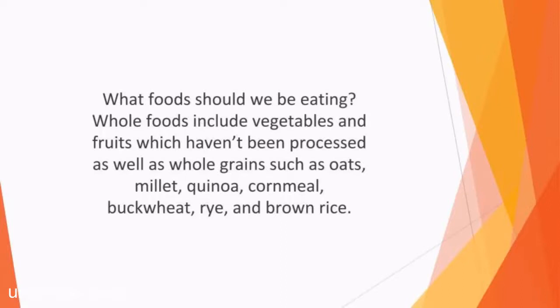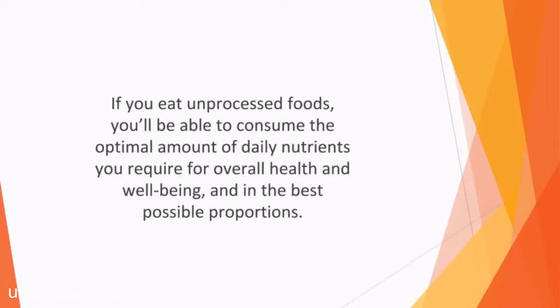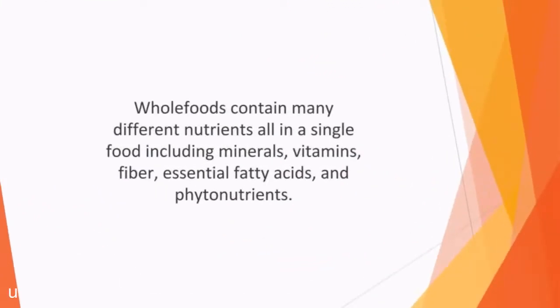We should also be eating more legumes and beans like chickpeas and lentils, as well as more seeds and nuts. Whole foods also include those derived from animal origins including fish, eggs, seafood, poultry, and lean red meat such as veal, pork, lamb, and beef. If you eat unprocessed foods, you'll be able to consume the optimal amount of daily nutrients for overall health and well-being. Whole foods contain many different nutrients in a single food including minerals, vitamins, fiber, essential fatty acids, and phytonutrients. They are also rich in substances which need to be obtained via your diet — for example, valine, an amino acid that cannot be made by the body itself, is vital for tissue repair and muscle metabolism.